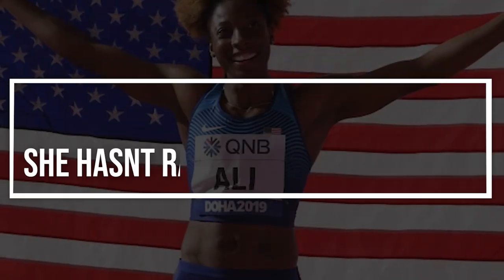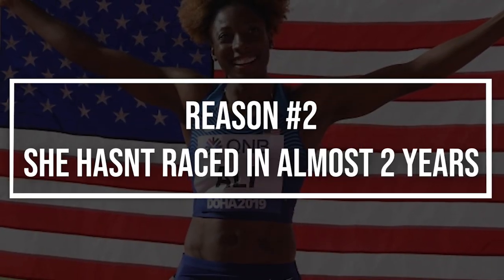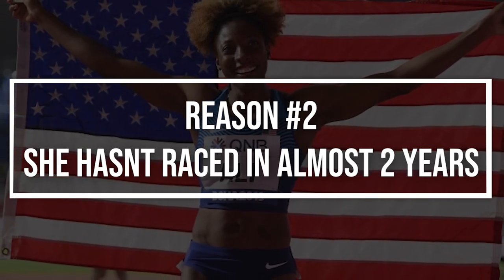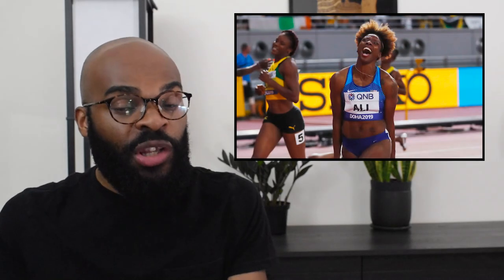Reason number two: she has almost taken a full two years off from the sport and came back with this extremely fast opener. She is a 2019 world champion from Doha. She ran the indoor season in 2020, then everything got shut down. Her last race on the track was July 2020 — she ran a 150 race, as we saw a lot of athletes doing 150s and 300s during that season. That was her last race until this performance.